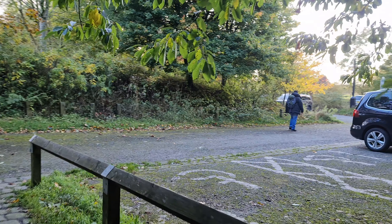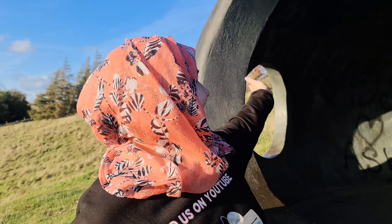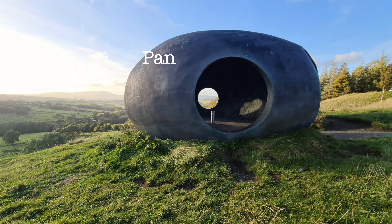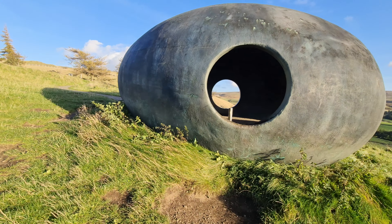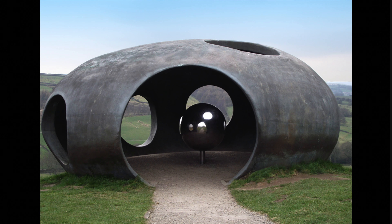We took our car from Wycoller Country Park, drove about five minutes, and arrived at a place called The Atom. It is a panopticon — an art sculpture, and one of four panopticons created for Lancashire, spread across four different areas. This one also acts as a viewing point; you can go inside and it functions as a shelter too, so if it's bad weather you can sit inside.